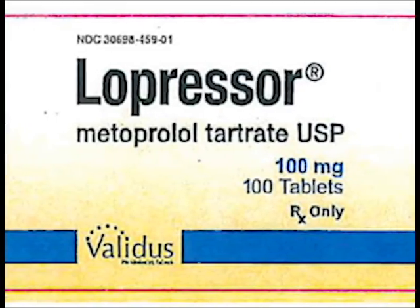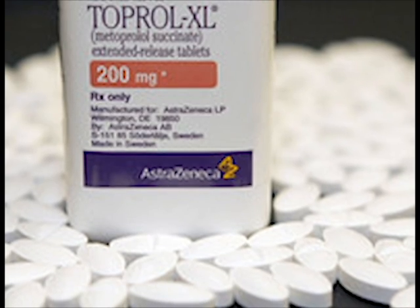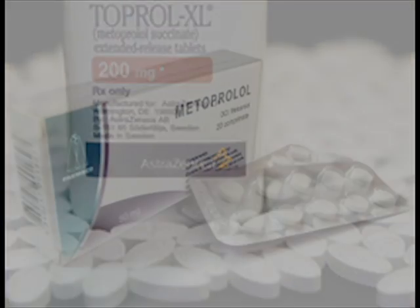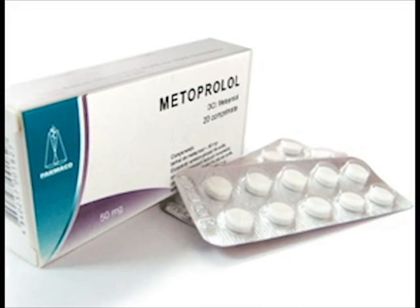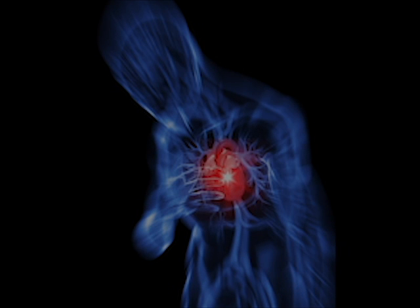The two main types are metoprolol tartrate, also known as Lopressor, and metoprolol succinate, which is also known as Toprol XL. Tartrate is immediate release while succinate is extended release. The FDA approved indications for adults are acute MI, angina, CHF, and hypertension.